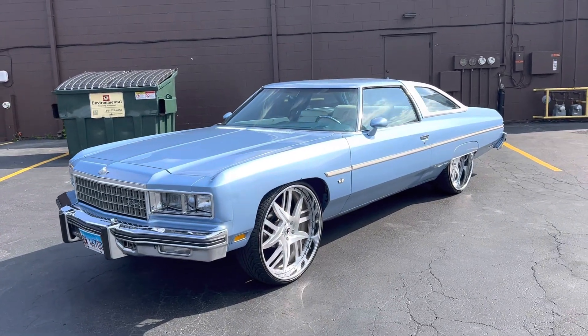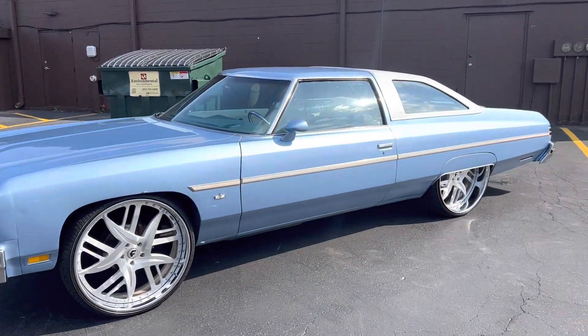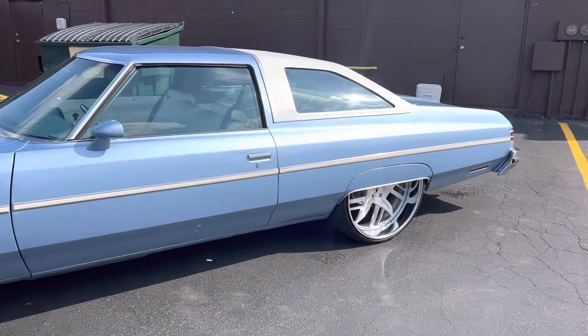All right, y'all. I got another one, man. 1976 Caprice Landau. Cool, you know what I'm saying?